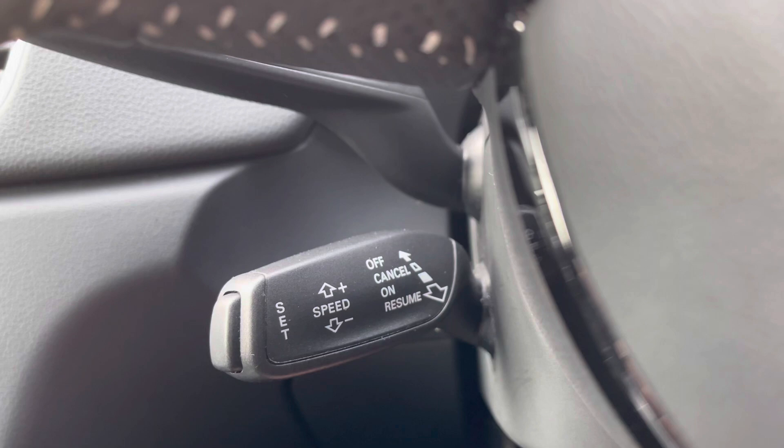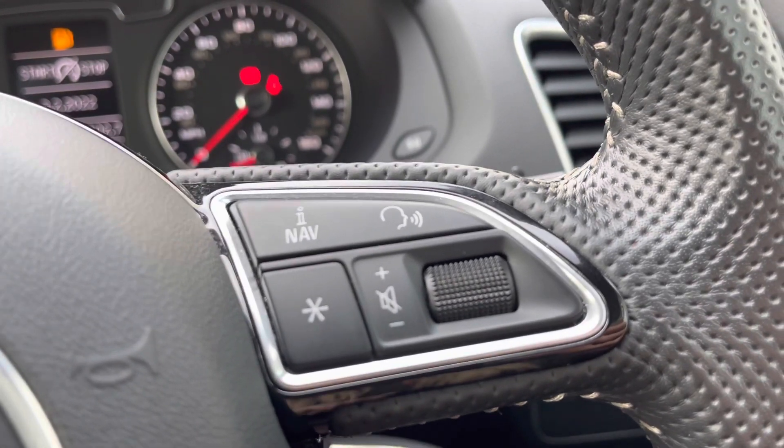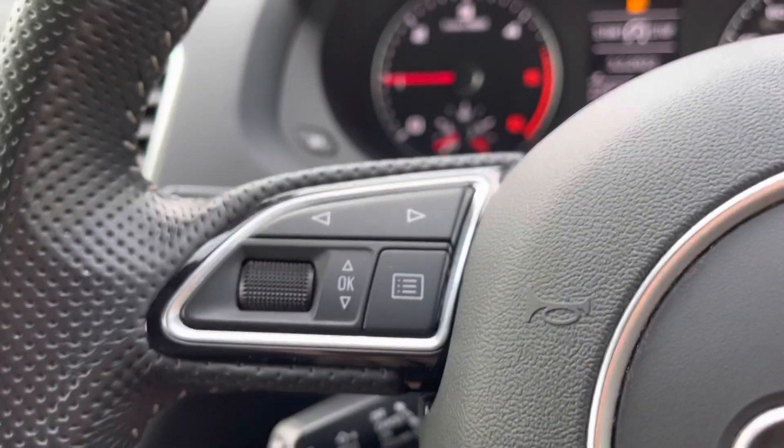Cruise control with speed limiter ensures you don't exceed the speed limit, making motorway drives as effortless as possible. We also have the voice and sound controls here so you won't miss any important calls on the go.